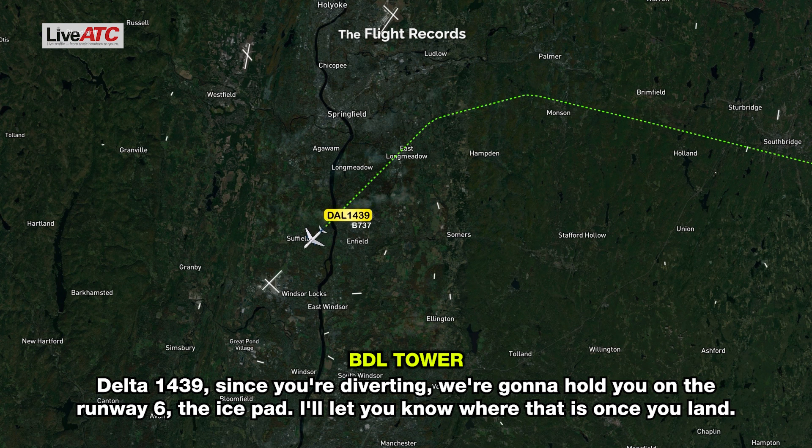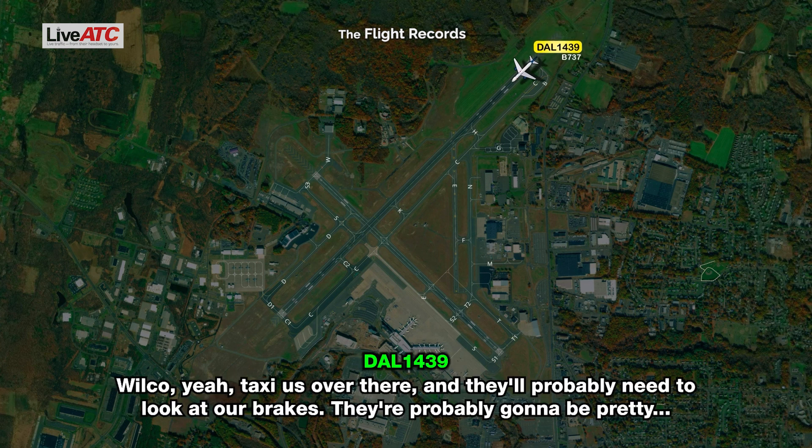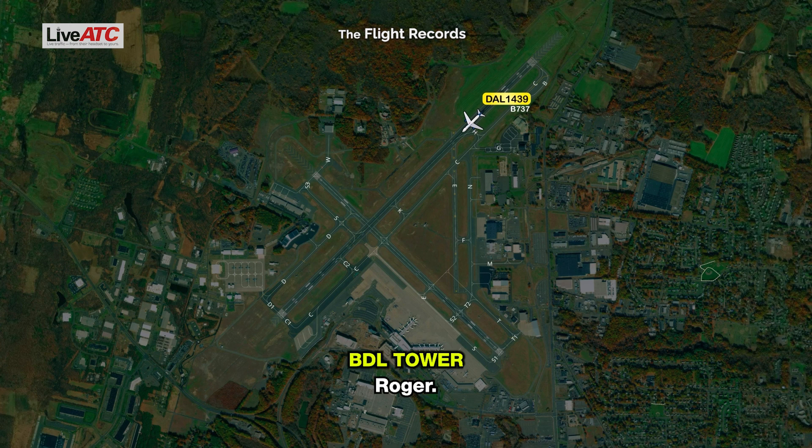Delta 1439, since you're diverting, we're going to hold you on runway 6, the ice pad — I'll let you know where that is once you land. Wilco. Yeah, they'll probably need to look at our brakes — they're probably going to be pretty hot.